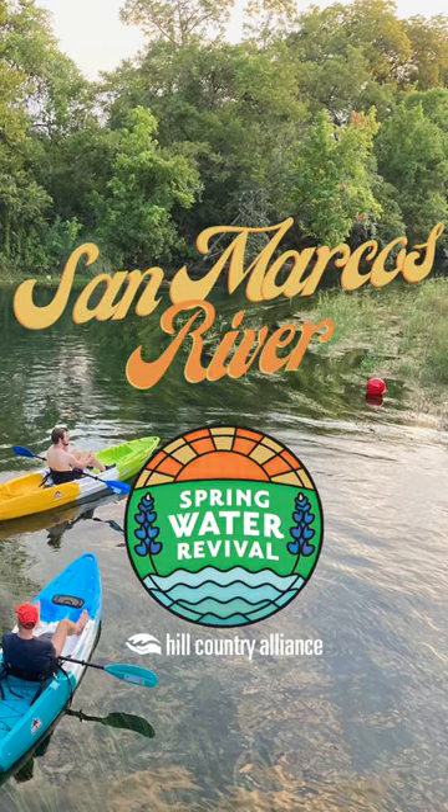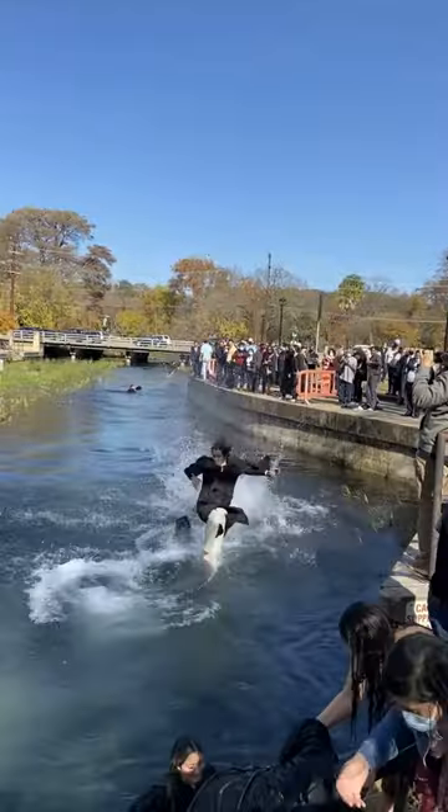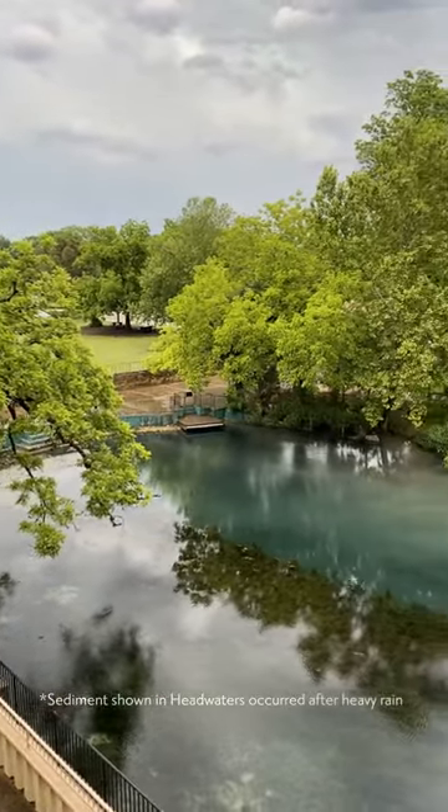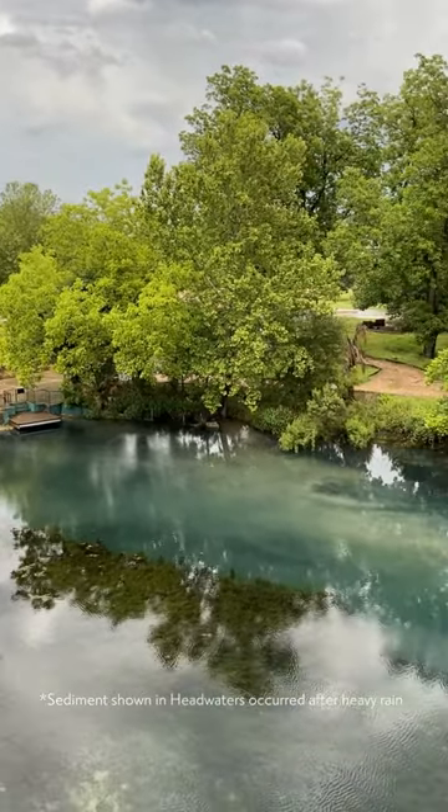Today we're spotlighting the San Marcos River. Beloved by generations of Texans and Texas State students, the San Marcos River gets its start at Spring Lake, one of the longest continuously inhabited sites in all of North America.